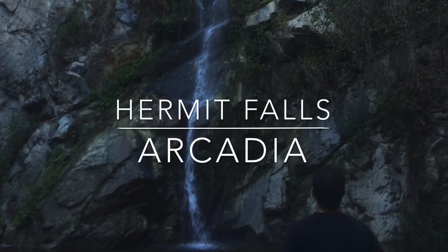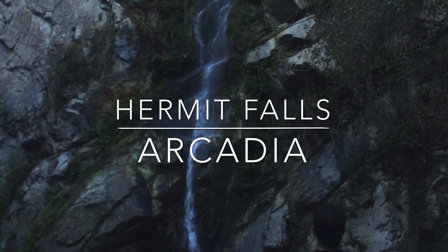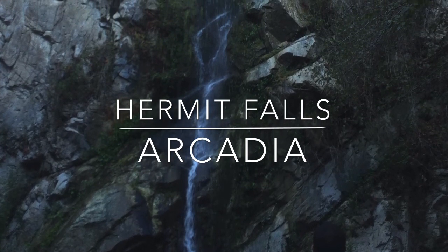Hermit Falls is located in Arcadia. It is a 30-foot waterfall. There's a three-mile round-trip trail that takes you through Santa Anita Canyon.